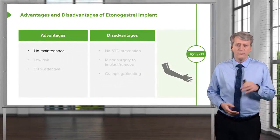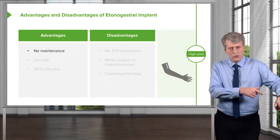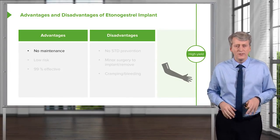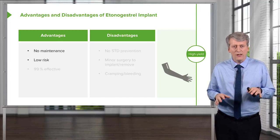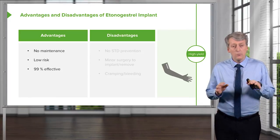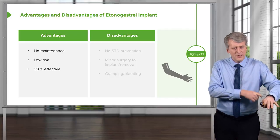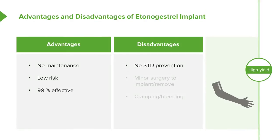The etonogestrel implant, such as Nexplanon, is placed in the upper inner arm. There is no maintenance once it is inserted, it has a reasonably low risk profile, is very effective, and is fairly private since it's on the inner arm. Disadvantages include no STD prevention, a minor surgical procedure is required both for insertion and removal, and cramping and bleeding can occur.